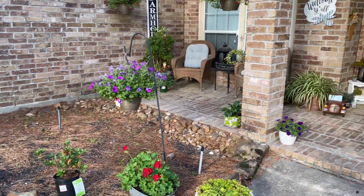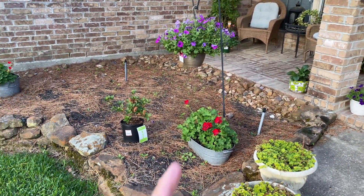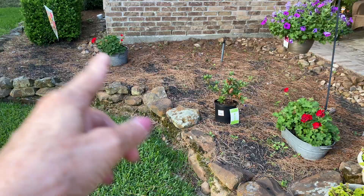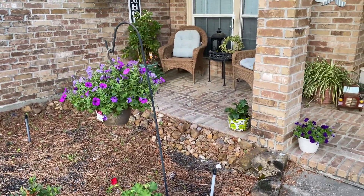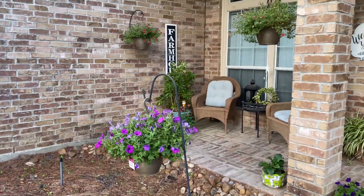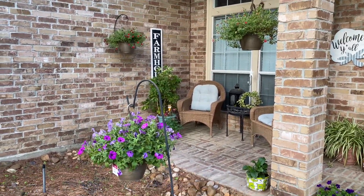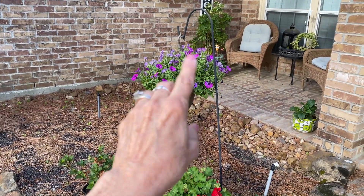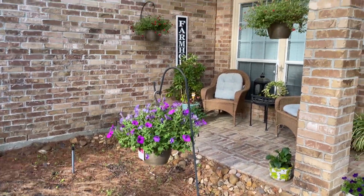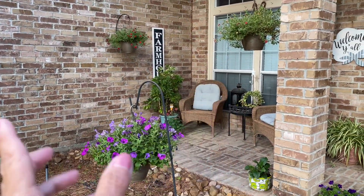We're back out to the front porch and still haven't got that planted. The wind has been crazy, but my plants are faring okay. This one has grown a lot — my purple petunias — but I think the wind's getting to some of them.